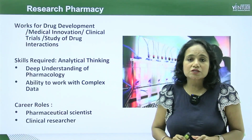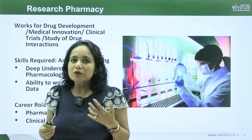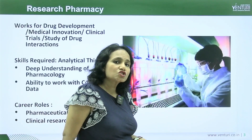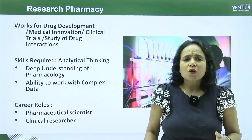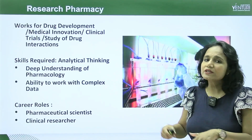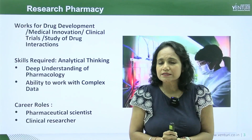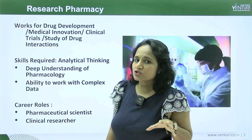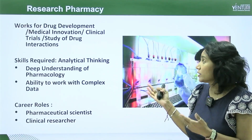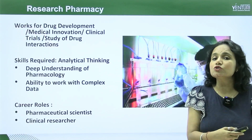The next is research pharmacy. The word research itself means a lot — you will be working on drug development, innovations in medicine, clinical trials, and the study of drug interactions. Clinical trials involve patients directly. Analytical thinking is a key skill because you will have a lot of data to analyze in order to determine which medicine or innovation is required.